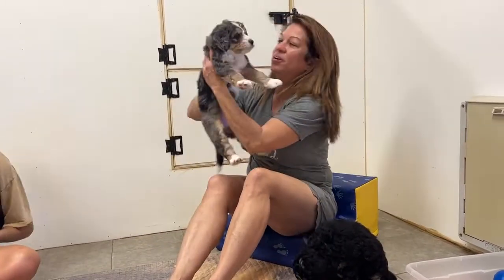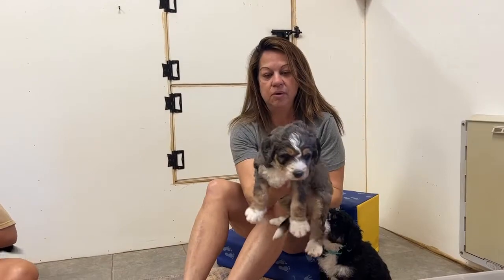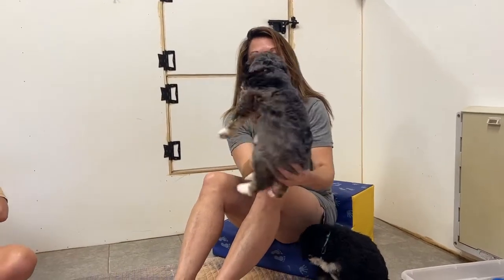A little girl here — look at this gorgeous girl. Her markings, and her two blue eyes.